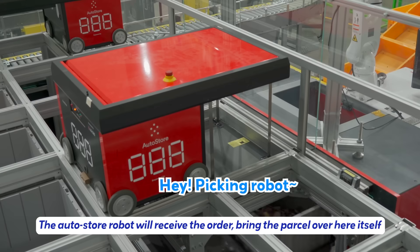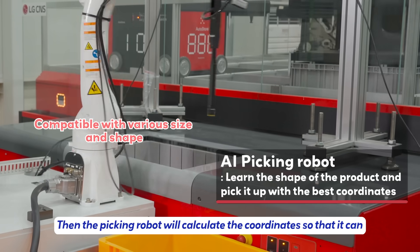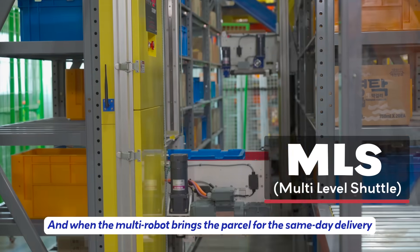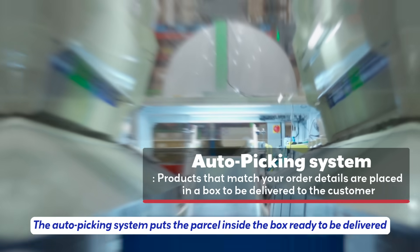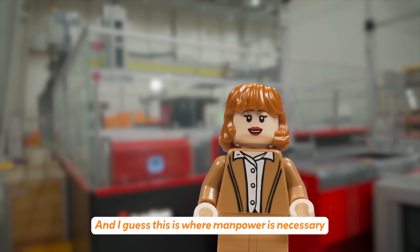Then the picking robot will calculate the coordinates so that it can easily and safely pick up the box. Wow! And when the multi-robot brings the parcel for same-day delivery, the auto picking system puts the parcel inside the box, ready to be delivered.